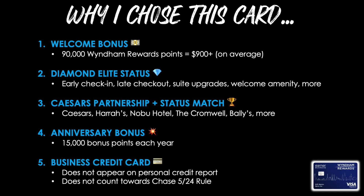Reason number five is that this is a business credit card, so it does not appear on my personal credit report. Therefore it does not count towards the Chase 5/24 rule. Because if it doesn't appear on your credit report, Chase can't see that it even exists, so they can't count it against you when applying for a Chase card. And that is awesome.